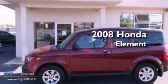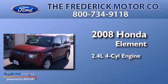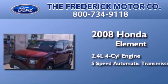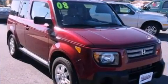This is a 2008 Honda Element. It features a 2.4-liter four-cylinder engine and a 5-speed automatic transmission. Its top features include a low-tire pressure indicator, XM satellite radio, aluminum wheels, and traction control and stability control systems.